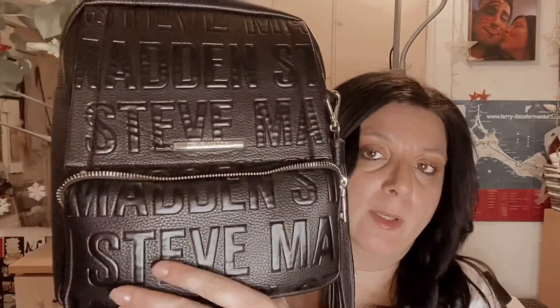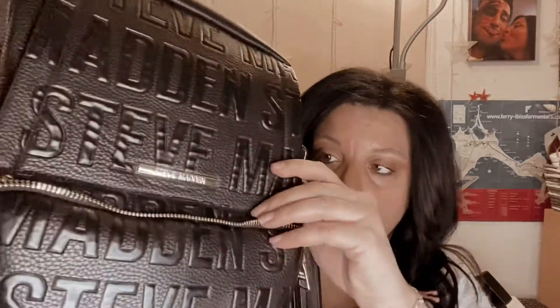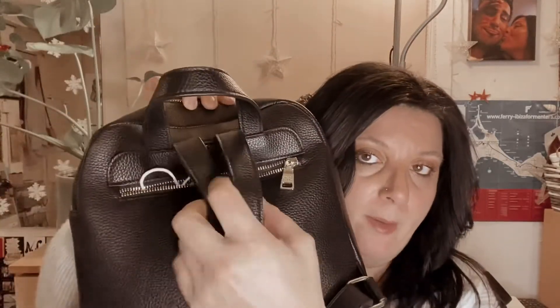The second one is also a backpack and it's Steve Madden again. You can see it's quite bigger, with the Steve Madden branding all over it. This one is my traveling backpack — I keep my passport and travel documents in it when I go to the USA or anywhere. It's got a very nice roomy front pocket, another pocket, and a pocket at the back where I keep my face mask, plus a huge double zip.